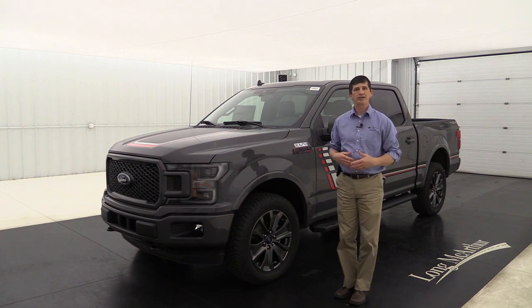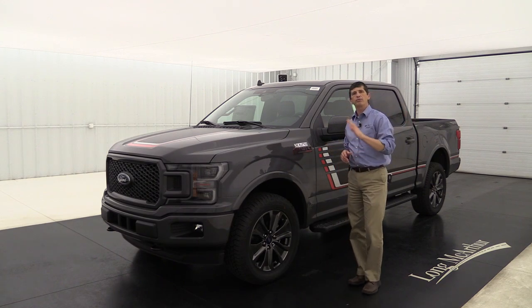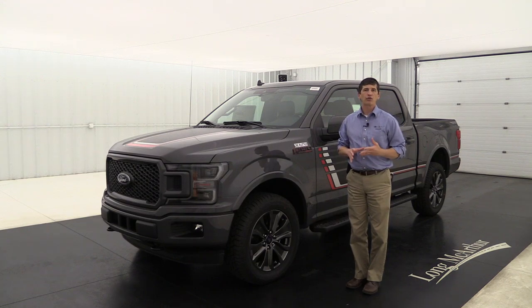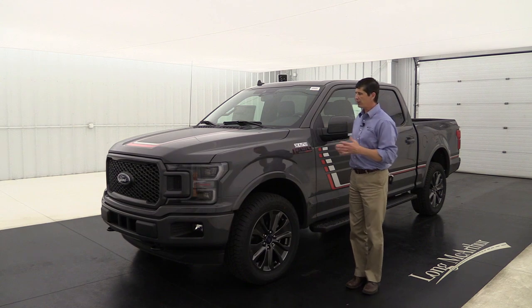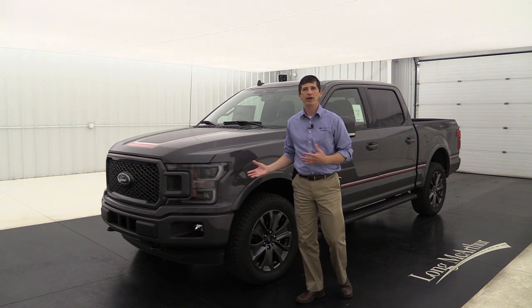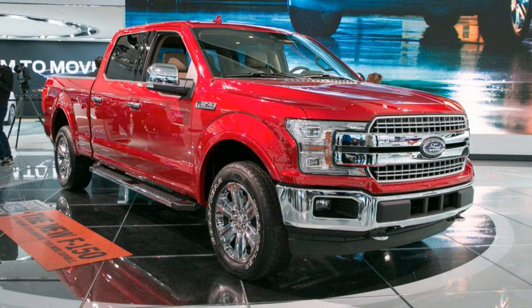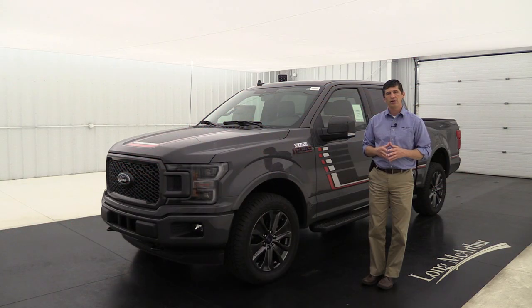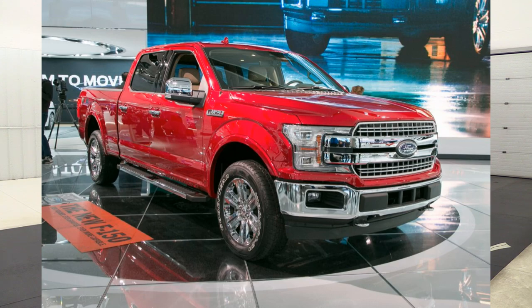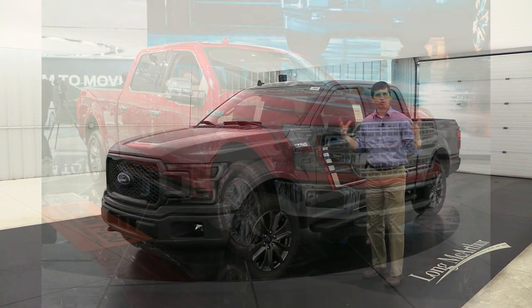Now let's talk about the 502A luxury package — it includes everything from the standard equipment plus the 501A package, plus additional features. One of the big reasons people go to the luxury package is the Lariat chrome appearance package. It takes the chrome bumpers already on the base Lariat and adds a silver painted mesh grille instead of the black mesh, 18-inch chrome wheels, chrome running boards, chrome door handles, rear applique, and mirror caps — giving it a chrome appearance all the way around the truck.